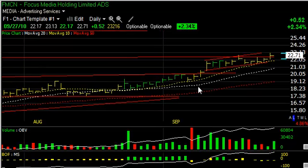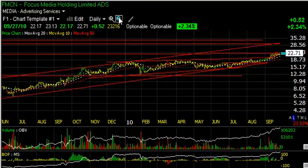FMCN, Focus Media, added today to our swing trade list. It's popped, consolidated, and then today took out recent highs to reach multi-year highs. Lateral price resistance as well as the top of the channel — the upper near the $29.30 zone — is my trading target, but on a short-term basis, around $27.